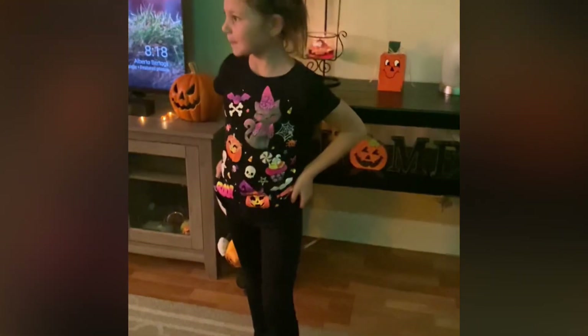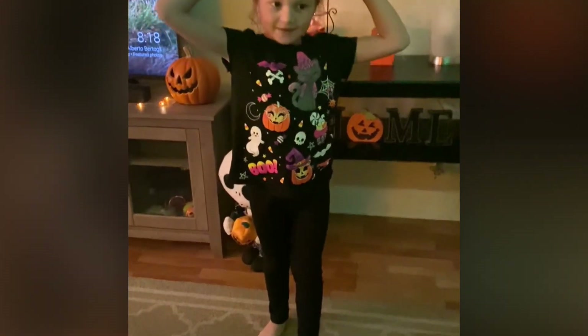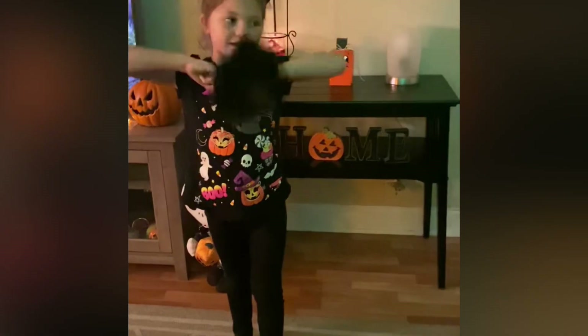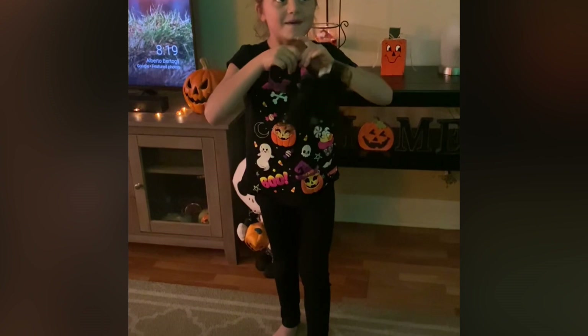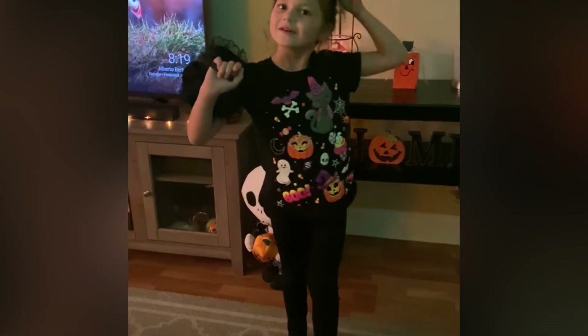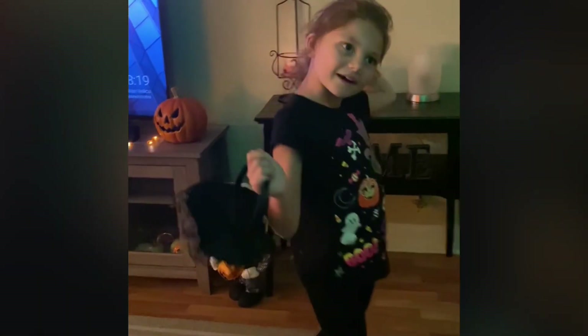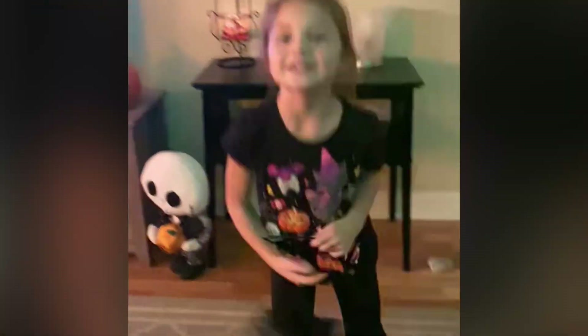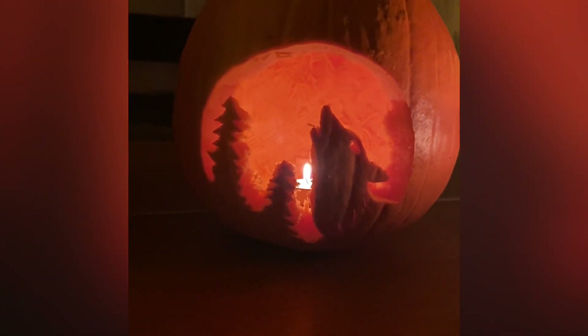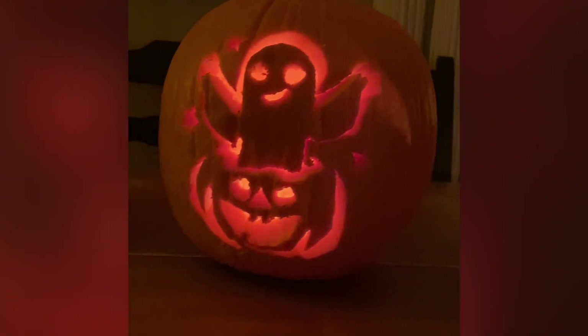Hi. What are you doing? Wearing a cat costume. Which carving? A pumpkin? Yeah. What's your carving? A bat, but it messed up. A bat, but I messed it up. You messed up your bat? Yeah. Now what is it? It's a pumpkin — a jack-o'-lantern pumpkin.